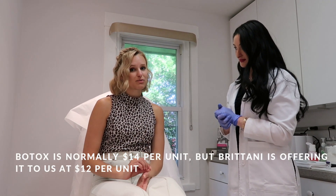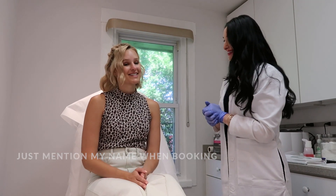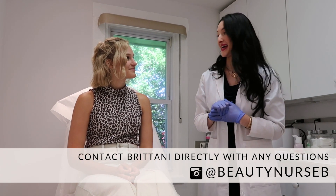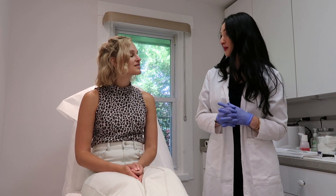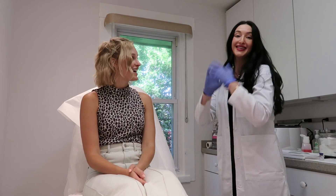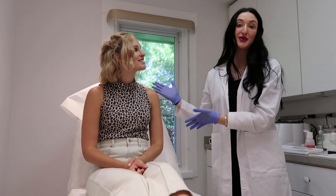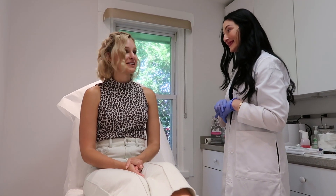In the meantime, Brittany is making a special offer for us. Botox is normally $14 per unit, and if you book directly with Brittany — I'll put her contact information below — it'll be $12 per unit. And surprise — if you book and say Leah Gardner's name, or that you found her through Leah or saw this blog, you get a free Hydrafacial, which is typically $200. So contact Brittany and mention Leah to get a free Hydrafacial. We would do it before the Botox treatment, so make sure you book time for both.